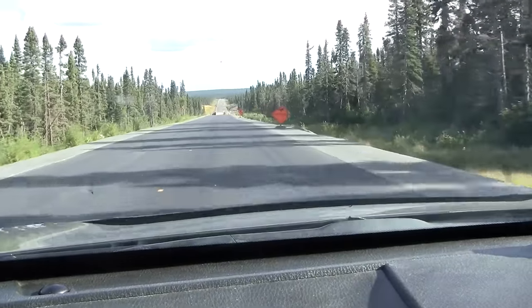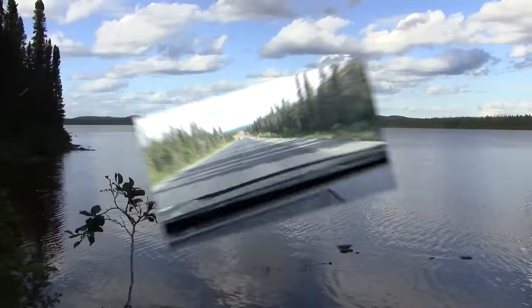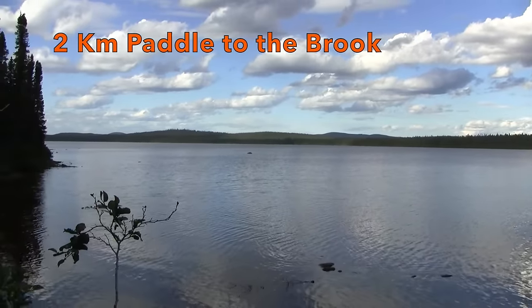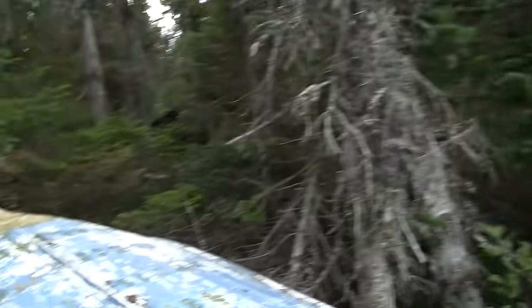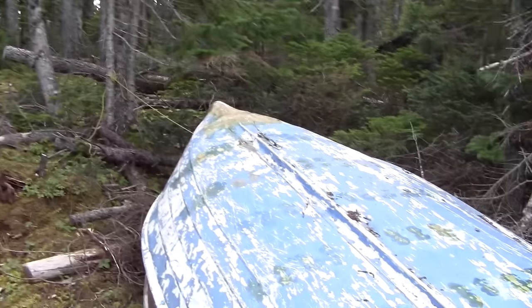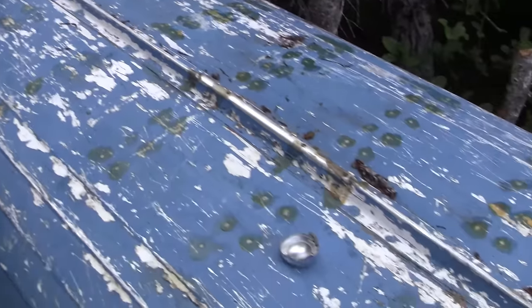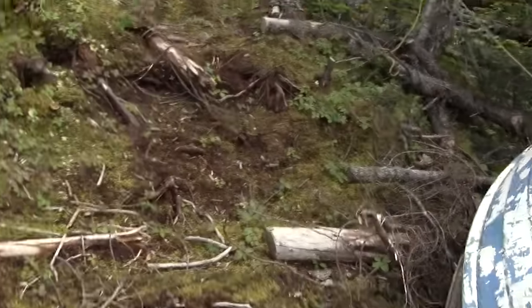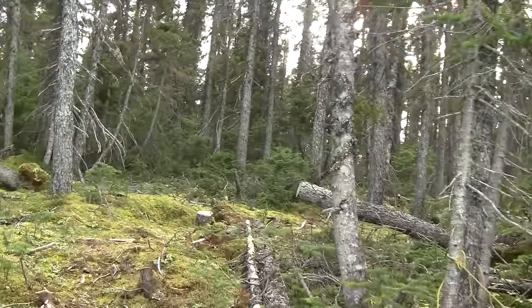Looks like we're coming to the end of the pavement here. I made it down to the lake — there's a brook that runs in over there somewhere, that's where I'm heading. They've got a good trail cut right down to it, and somebody's got an old boat left in here. Should be a good trip.